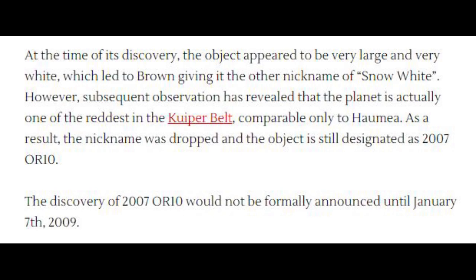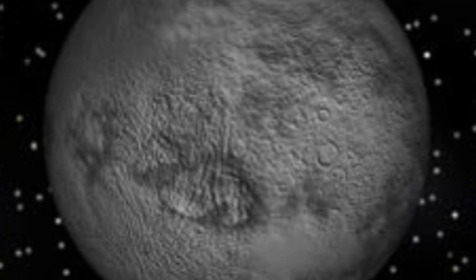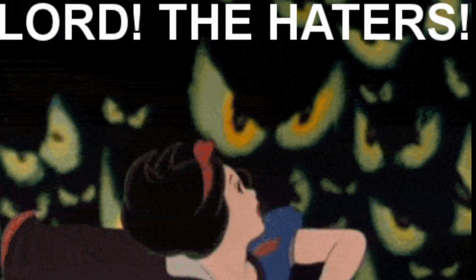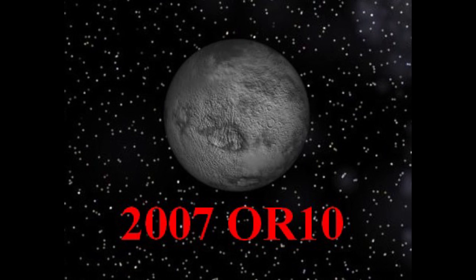Thank God they demoted Pluto. At the time of discovery, the object appeared to be very large and very white, which led to Brown giving it the nickname Snow White. However, subsequent observation has revealed that the planet is actually one of the reddest in the Kuiper Belt — so of course NASA chose to render it gray. It's so red it's comparable only to Haumea. As a result, the nickname was dropped and the object is still designated 2007 OR10.